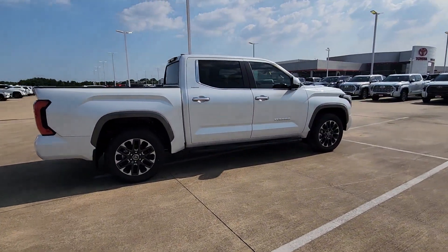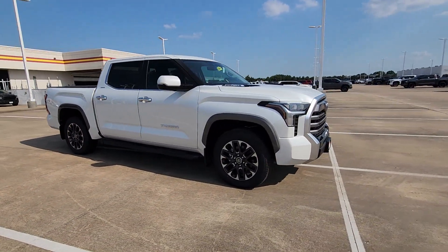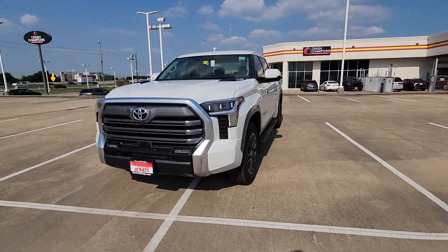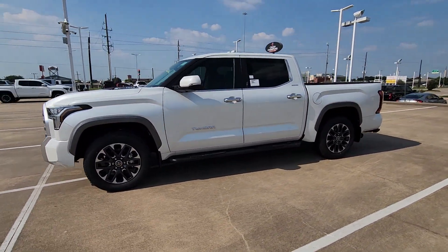These are just some of the great options this vehicle comes with: heated steering wheel, Apple CarPlay and/or Android Auto, navigation system, keyless entry, heated mirrors, satellite radio, backup camera, cooled front seats, power passenger seat, fog lamps.